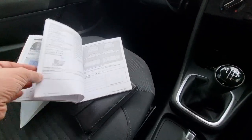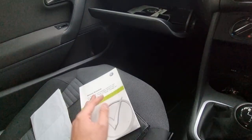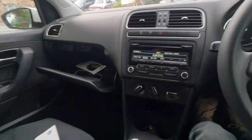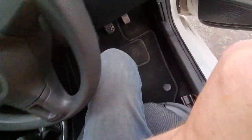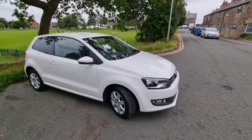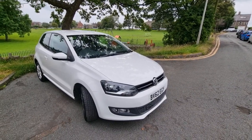It's only had two owners from new. The last owner's had it since 2014 and it's been really well looked after — loads of history, which I'll photograph and detail in the advert. A nice overall example of the popular Volkswagen Polo. Viewing is by appointment only — schedule a viewing by phone, email, or WhatsApp. It's the 62-plate Polo 1.4 Match. Thanks for watching.